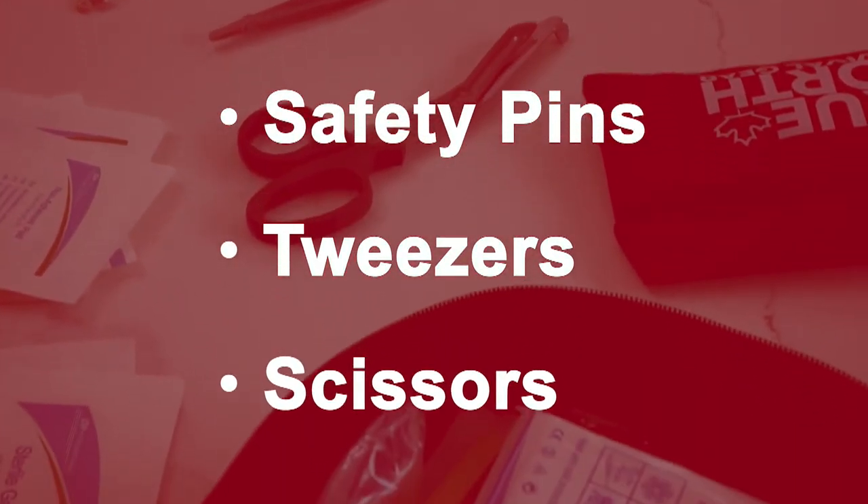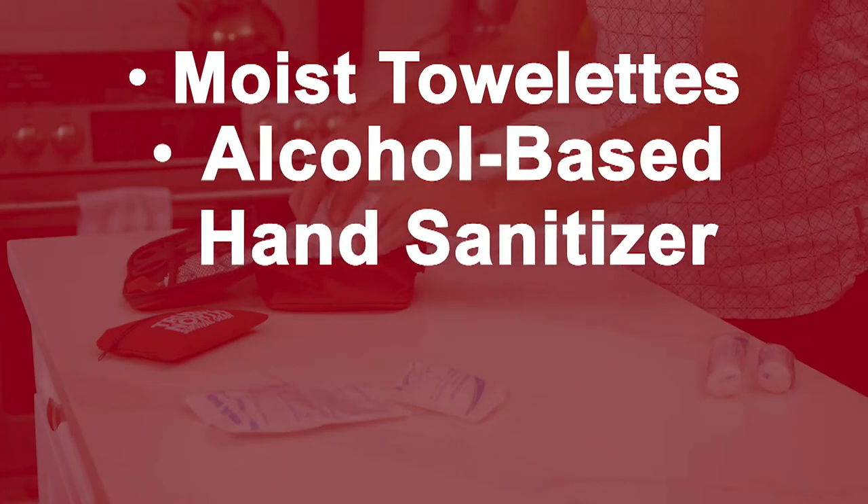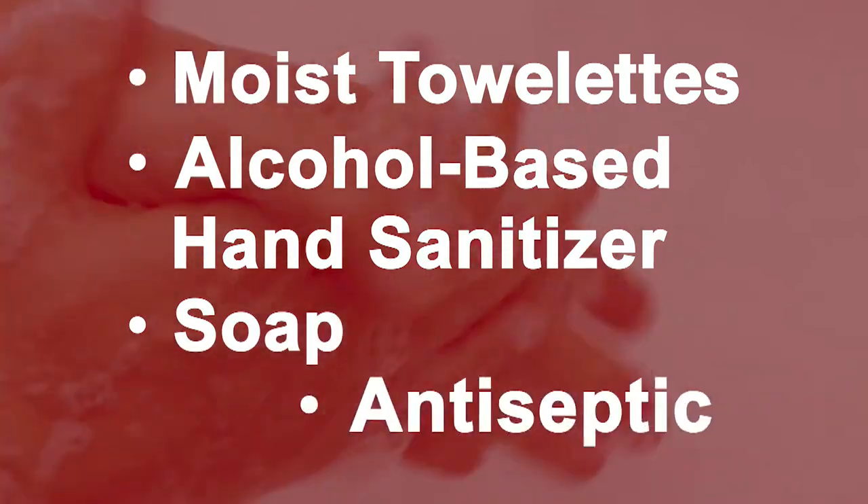And scissors to cut bandages and tape. Making sure wounds are clean is important, so moist towelettes, alcohol-based hand sanitizer, soap, and antiseptic are key parts of your kit.